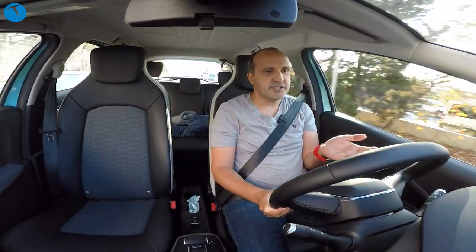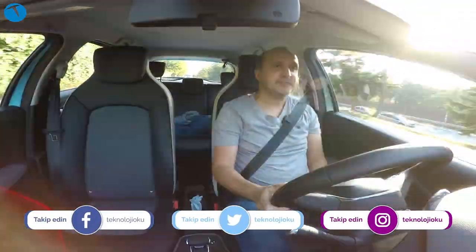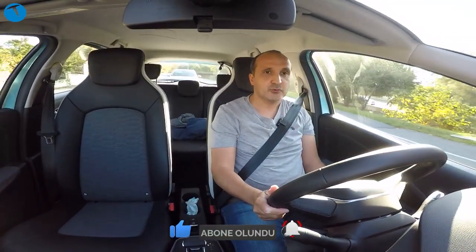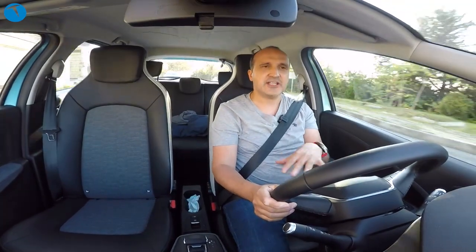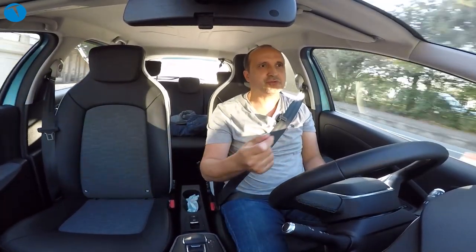Menzil meselesinden bahsetmek istiyorum. Aracı aldığımda 298 kilometre gösteriyordu; yaklaşık 100 kilometre yol yaptım, 281 kilometre gösteriyor. Elektrikli otomobillerde menzil sürüş tarzınıza, nerede kullandığınıza ve ısı şartlarına göre değişiyor; soğuk havada menzil ciddi düşüyor, sıcak havada daha yüksek çıkabiliyor. Yokuş aşağı inince rejenerasyon teknolojisi sayesinde biraz enerji geri kazanılıyor, ama bu %10-20 gibi küçük bir oran; aracı doldurmak için mutlaka şarj istasyonu gerekiyor.